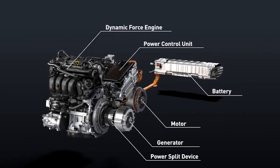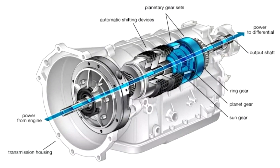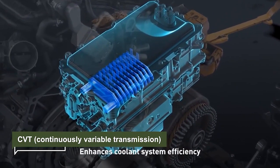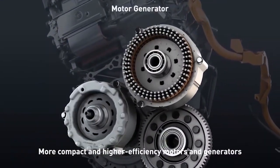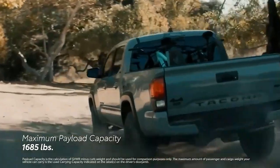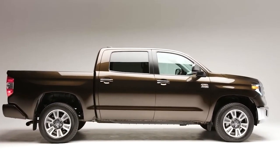The hybrid's transmission is similarly designed for longevity. Instead of a traditional automatic gearbox with clutches and gears, the hybrid uses a CVT, or continuously variable transmission, with just a few electric motors inside. If you're concerned about performance, don't be — the electric motors provide plenty of torque to make up for any shortcomings in the gas engine.